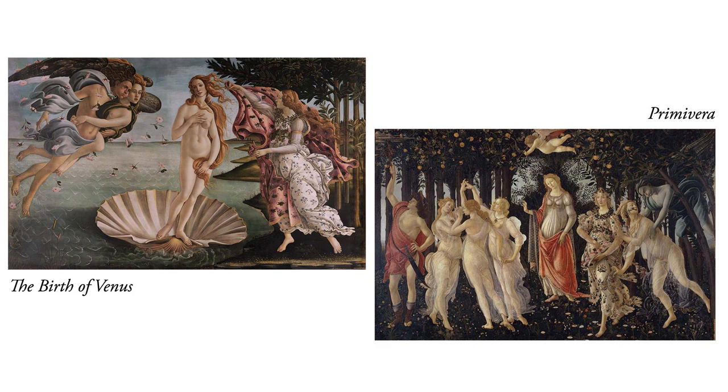These are early Renaissance works. Primavera painted about 1477 to 1482, Venus a bit later, about 1485 to 1486. And they're both quite large — Primavera almost 7 feet tall by 10.5 feet wide, Venus a bit smaller, about 6 by 9 feet.